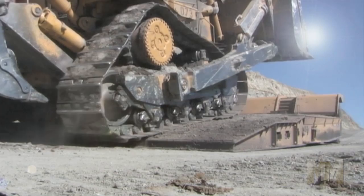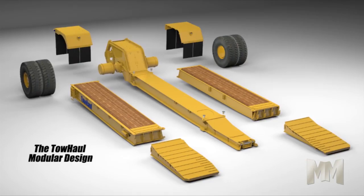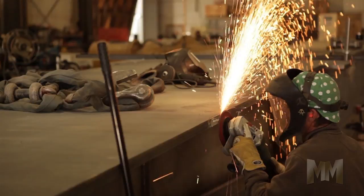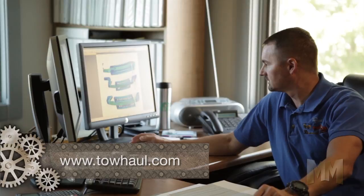Some of their units are still going strong after 20 plus years on the job, and that says a lot when you're hauling millions of pounds of equipment and materials. This longevity, along with newer modular designs, is why Toe Haul is the hauler of choice. Their product lines include lowboys, multipurpose goosenecks, and bucket transporters. They also offer water tank carriers and road conditioning equipment.